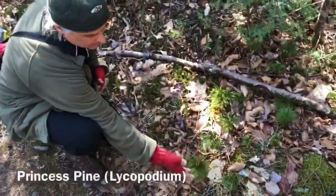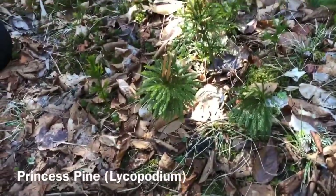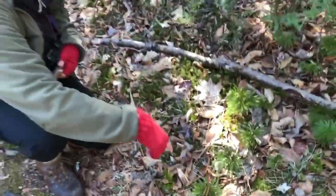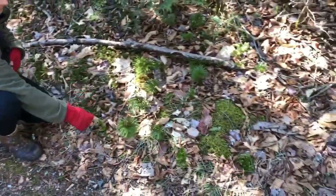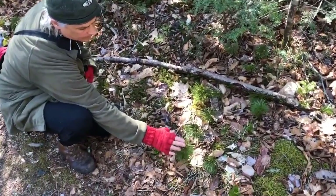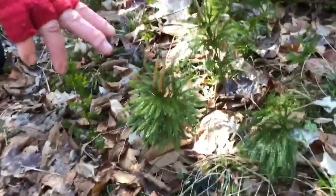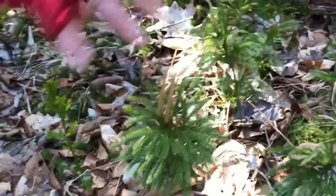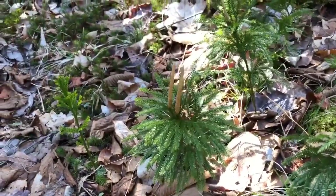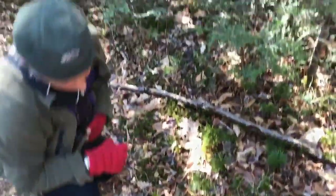This is princess pine, or lycopodium. It's an ancient plant — when the dinosaurs were here it would have been huge. This is one continuous plant. This is the pollen stem or flower, and it was the first flash photography — they would collect the pollen, ignite it, and it made an incredibly bright white light.